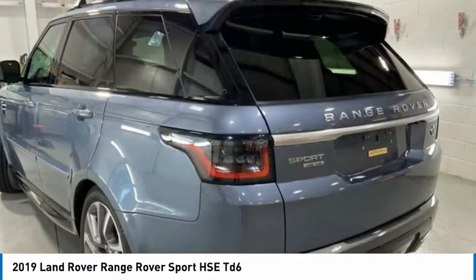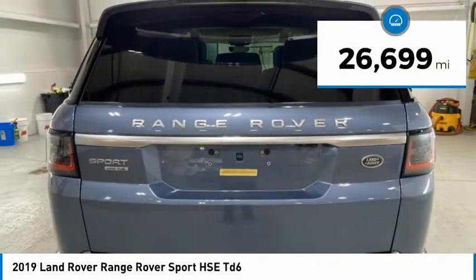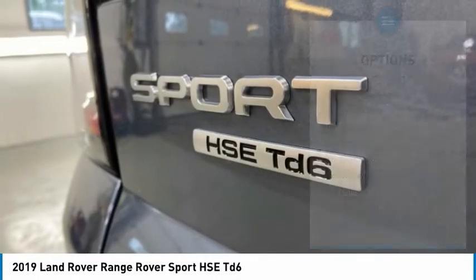Range Rover Sport is in a class of one. This vehicle has less than 30,000 miles. Here are some of this vehicle's great options.